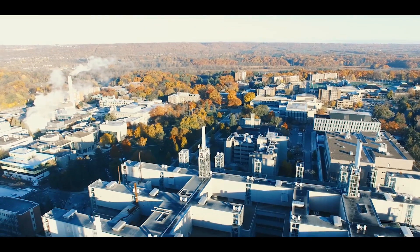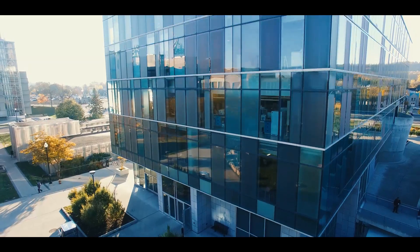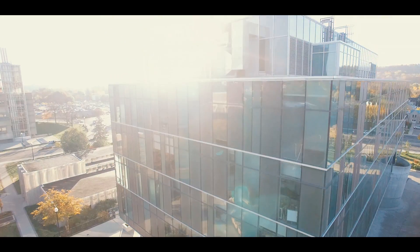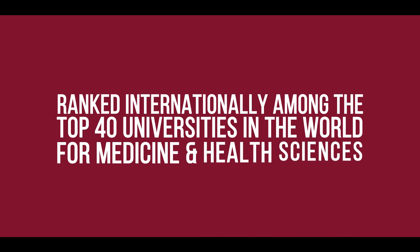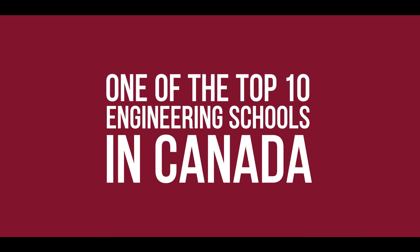McMaster has a world-class reputation in both health sciences and engineering, consistently ranked internationally among the top 40 universities in the world for medicine and health sciences, and rated one of the top 10 engineering schools in Canada.